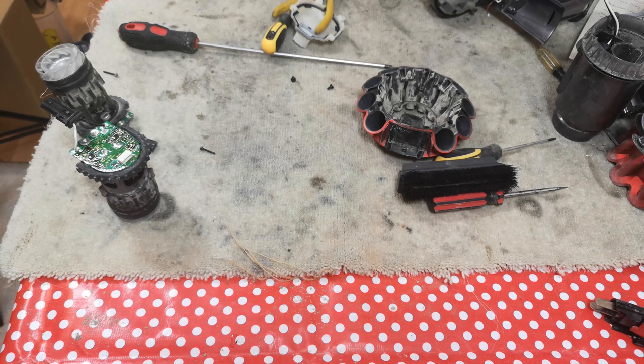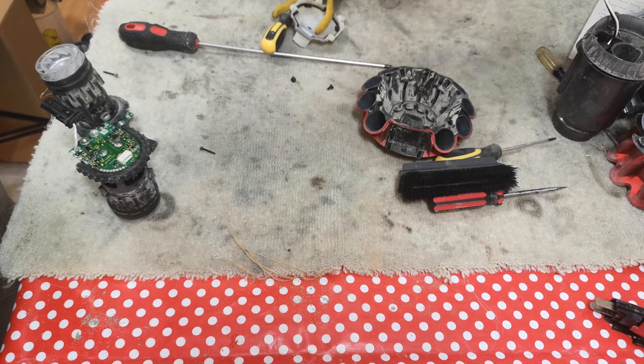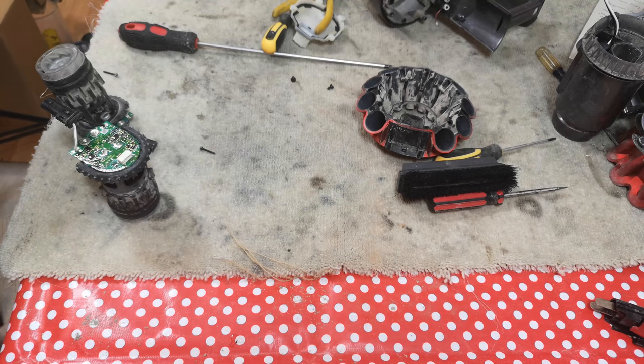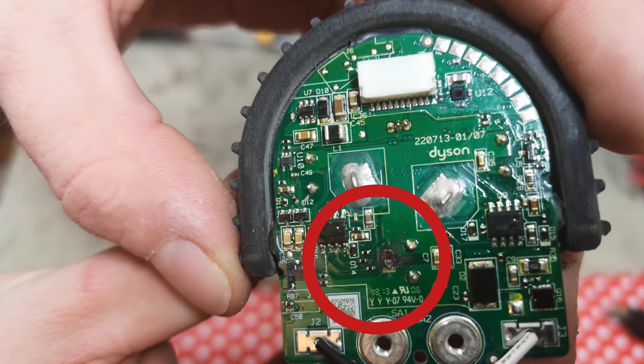Are the motors in the Dyson V10 renowned for blowing up? Well, in this video we're going to take a quick look at one that almost has.